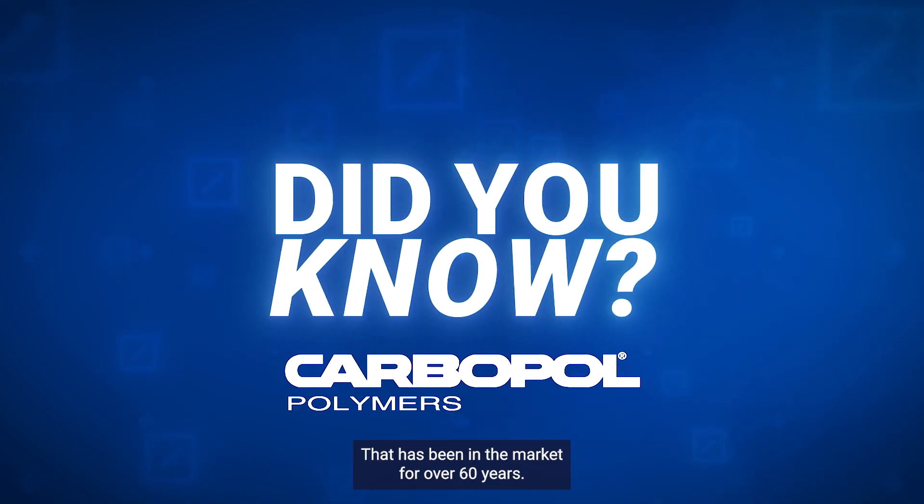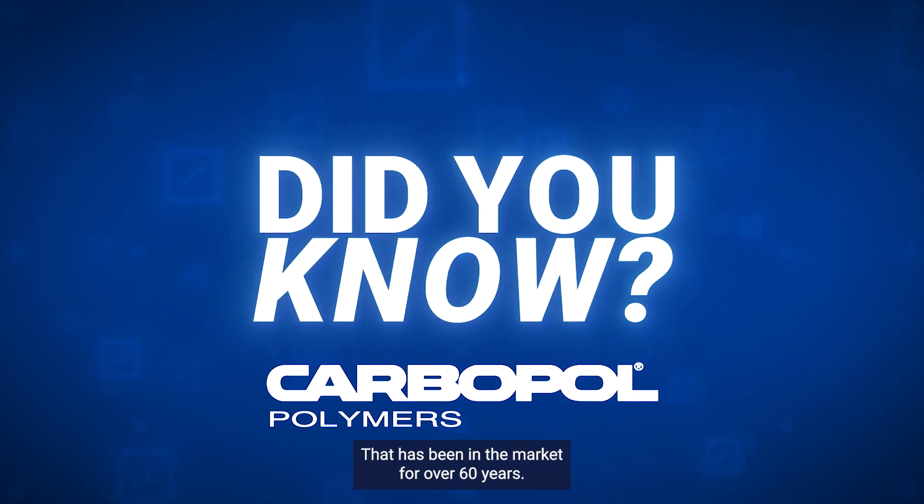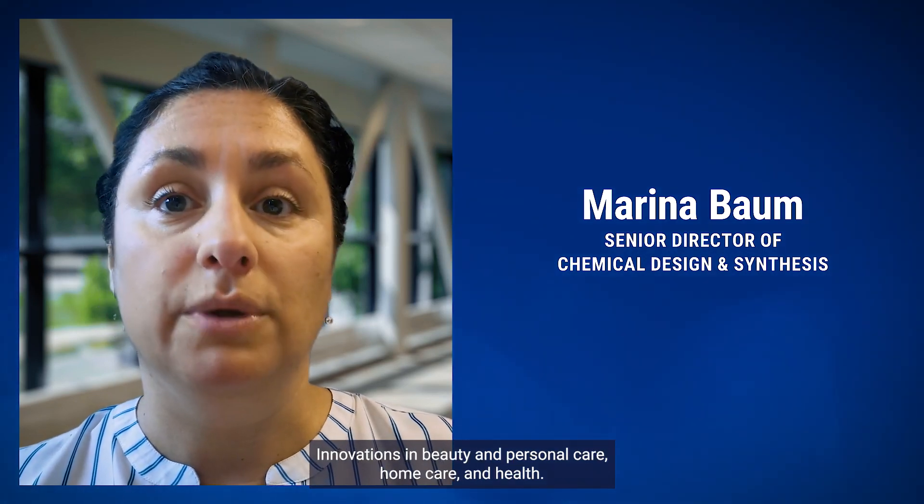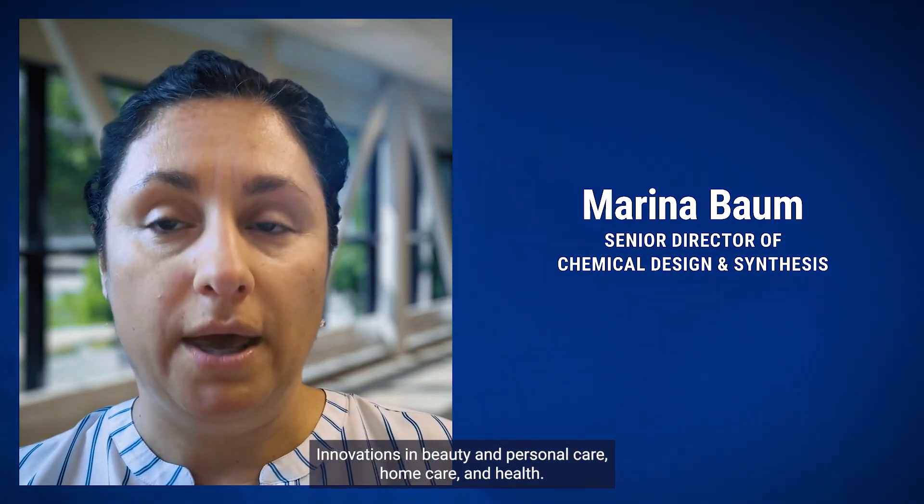Carbopol is a polymer technology that has been in the market for over 60 years. It is one of Lubrizol's flagship technologies and is recognized as a game-changing ingredient with a positive global impact and countless innovations in beauty and personal care, home care and health.